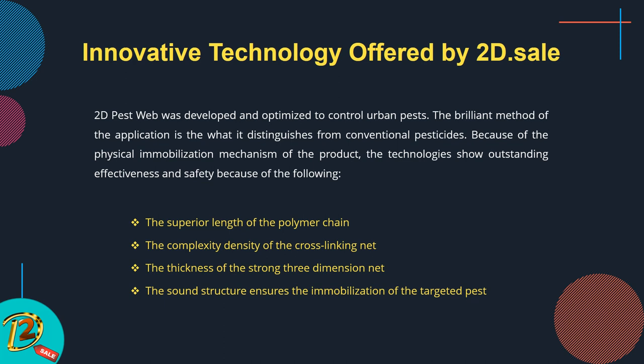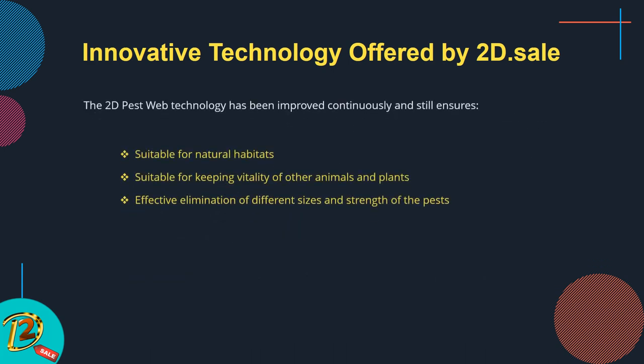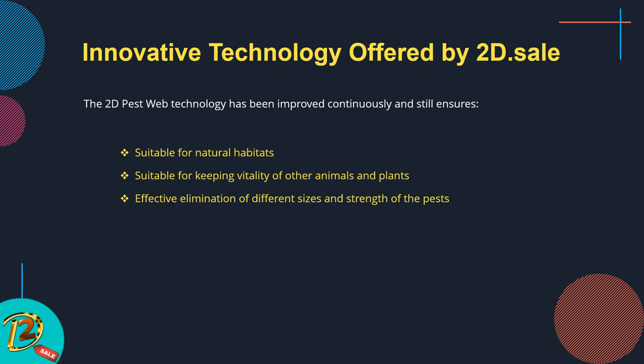2D Pest Web was developed and optimized to control urban pests. Its brilliant method of application distinguishes it from conventional pesticides because of its physical immobilization mechanism. The technology shows outstanding effectiveness and safety due to the superior length of the polymer chain, the complexity and density of the cross-linking net, and the thickness of the strong three-dimensional net. The sound structure ensures immobilization of the targeted pest. The technology has been improved continuously and remains suitable for natural habitats, keeping the vitality of other animals and plants.